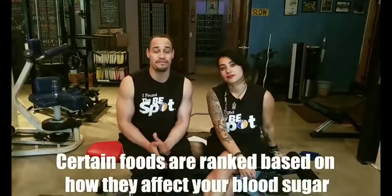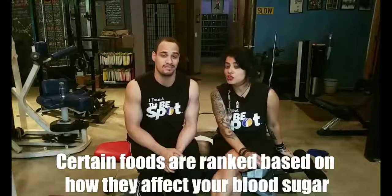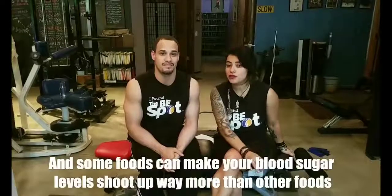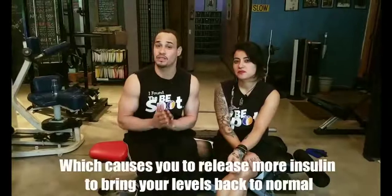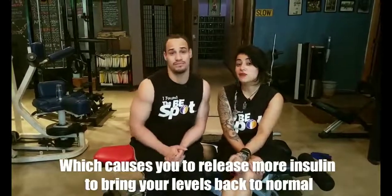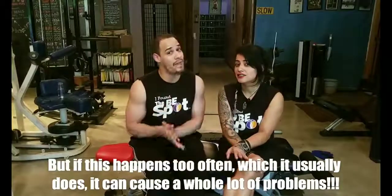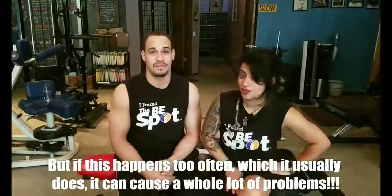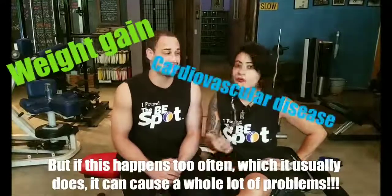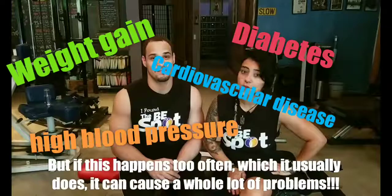Did you know that certain foods are ranked based on how they affect your blood sugar? There are certain foods that can make your blood sugar levels shoot up very fast, which causes you to release more insulin to bring your levels back to normal. If this regulation process happens too often, which happens for many of us, it can cause a lot of problems such as weight gain, cardiovascular disease, diabetes, high blood pressure, and way more.